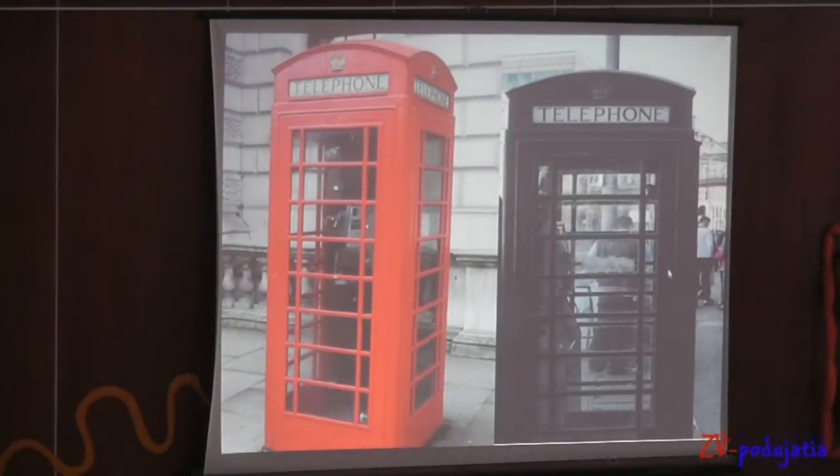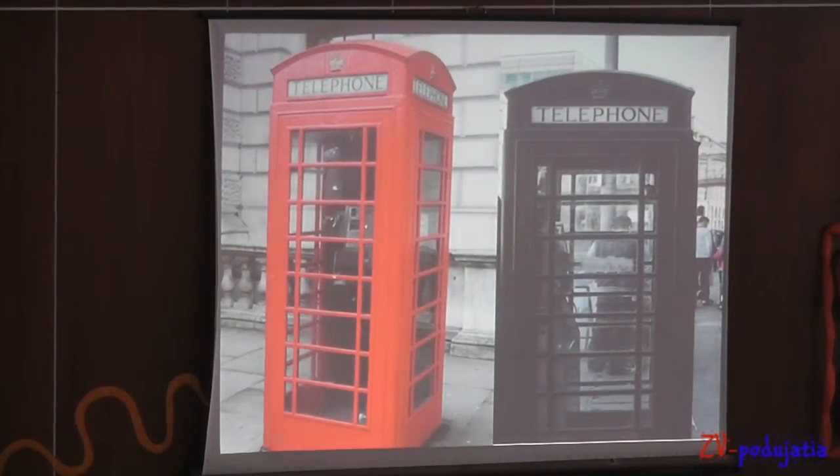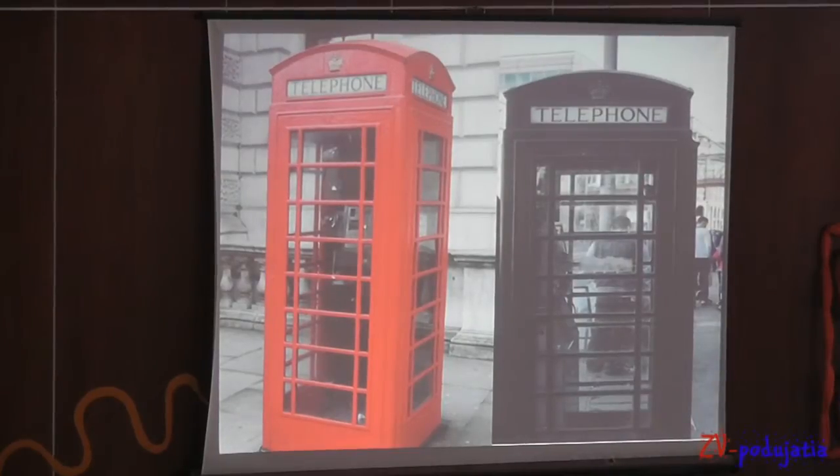On this slide you can see two telephone boxes but they are different because the red glass is unusual and there is a 3D effect.